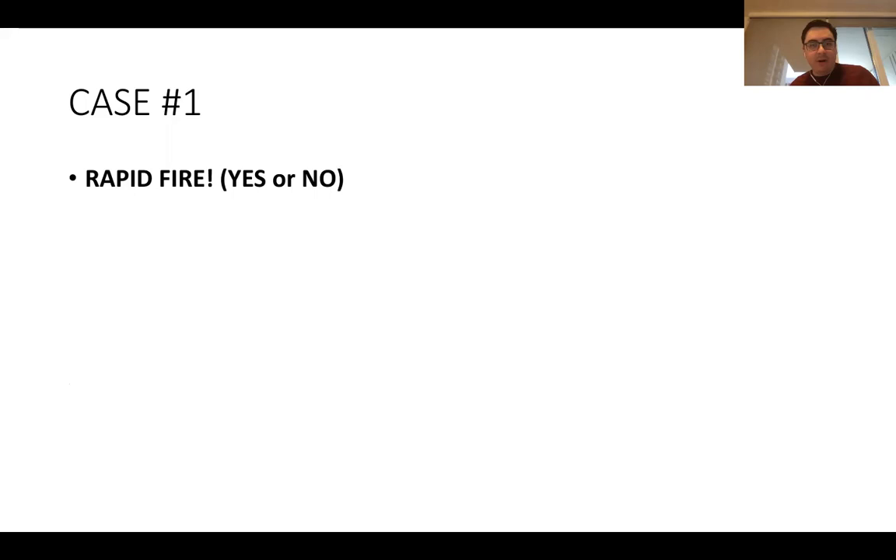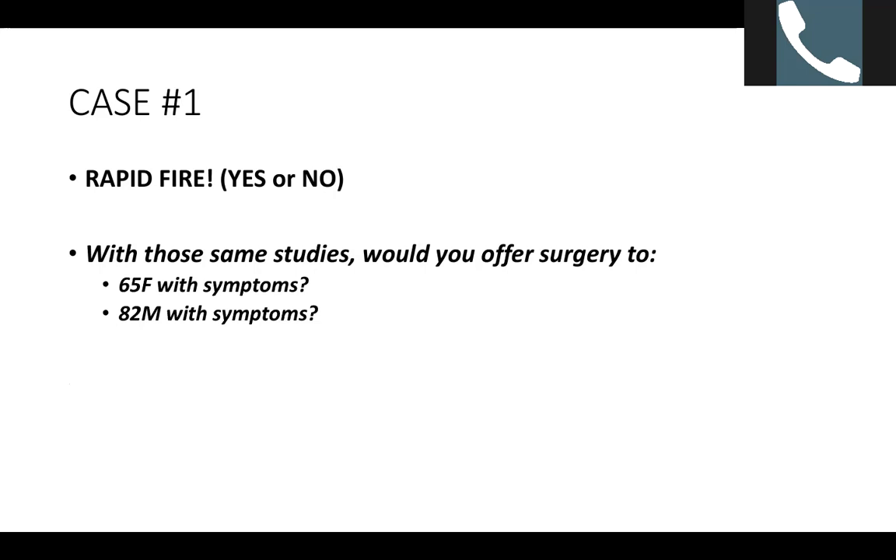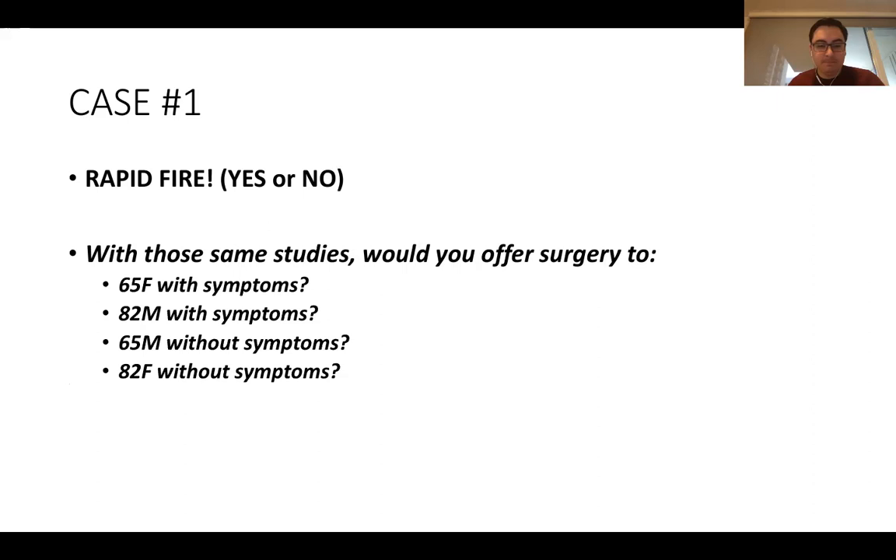Rapid fire — yes or no: Would you offer surgery to a 65-year-old female with symptoms? Yes. An 82-year-old male with symptoms? Yes. A 65-year-old male without symptoms? No. An 82-year-old female without symptoms? Absolutely no. Is there data to support that? There is a paper that has described outcomes of operating for symptomatic versus asymptomatic paraesophageal hernia.